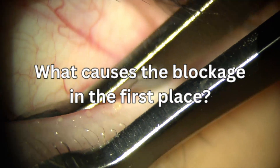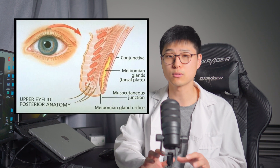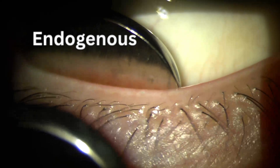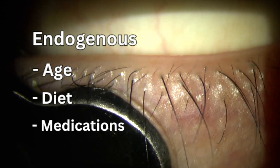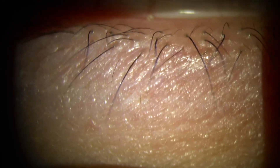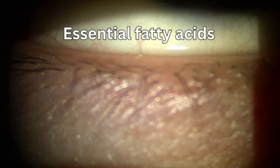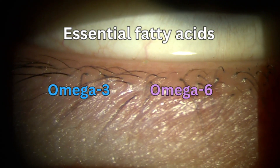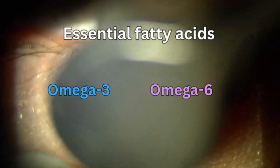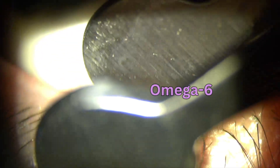A question that I get asked all the time is, what causes the blockage in the first place? For us to understand meibomian gland dysfunction, we must know that the quality of oil inside the glands plays a crucial role. The quality can be influenced by endogenous or exogenous factors. Endogenous factors include things like our age, diet, and certain medications. The quality of oil our eyes produce can largely be affected by the ratio of essential fatty acids, commonly known as omega-3s and omega-6s. It's important to maintain a good balance between the two, but much of our modern diet is heavily concentrated in 6s, which has been known to decrease the quality of meibom.